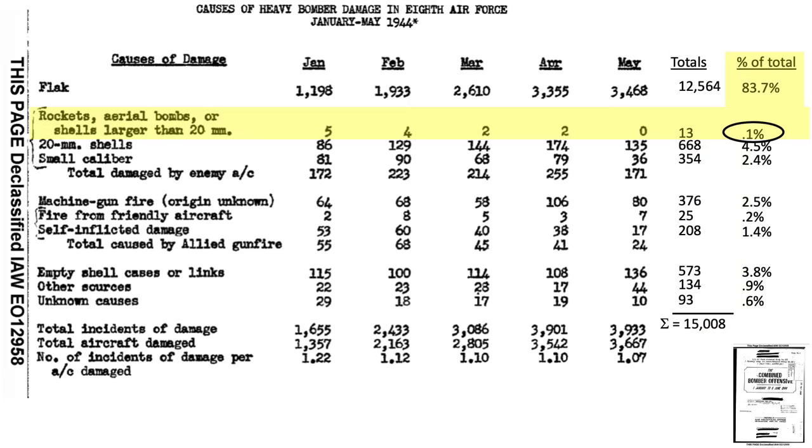Air-to-air rockets, aerial bombs, and 30mm cannon fire contributed to a low 0.1%. Enemy aircraft 20mm cannon fire accounted for 4.5%. Enemy aircraft machine gun fire accounted for 2.4% — German aircraft machine guns were either the 7.93 or 13.7mm caliber size. .50 caliber friendly fire machine gun damage accounted for 0.2% of bomber damage, and self-inflicted machine gun fire accounted for 1.4% of damage.